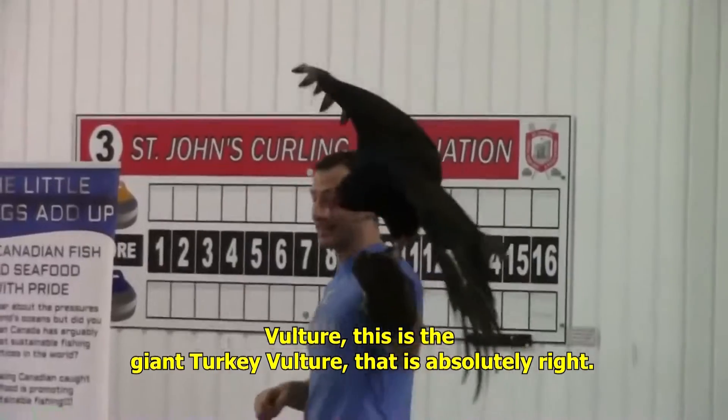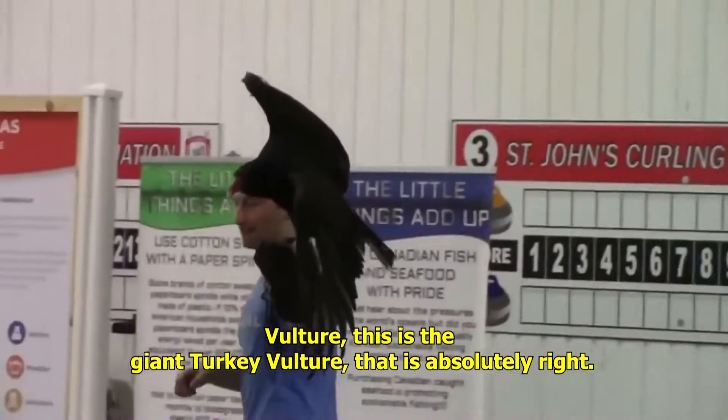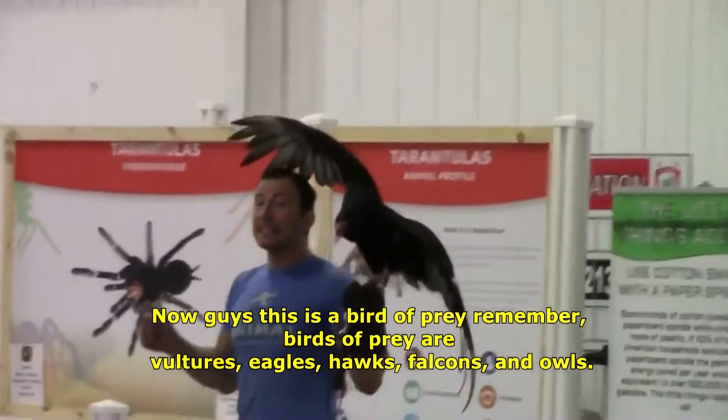Vulture. This is the giant turkey vulture. That is absolutely right. Now guys, this is a bird of prey.